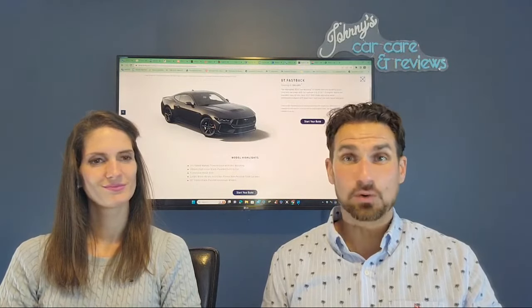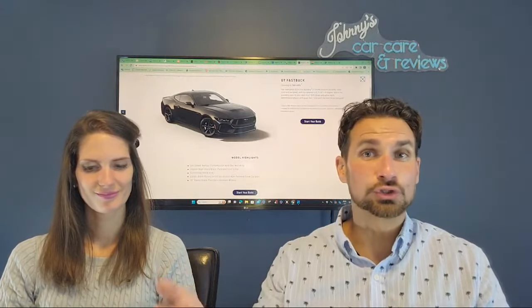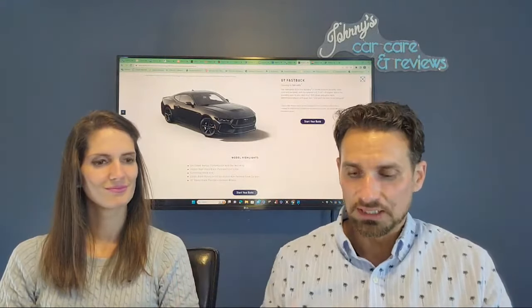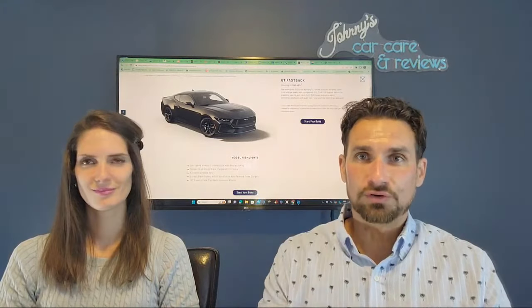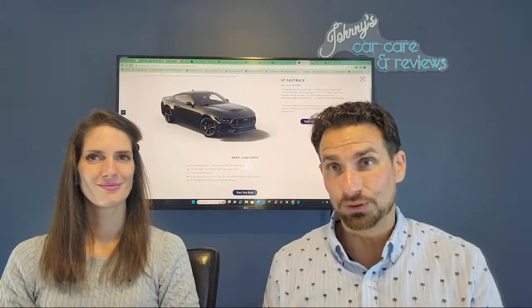So when you're doing these build-and-price exercises, whatever model you pick, you can kick it up to the GT. Now the GT — very interesting — the 5-liter V8 now has 480 horsepower according to Car and Driver. We're at 450 horsepower this year — 460 depending on what journal you follow — but from Ford, 450 horsepower. Now kicked up to 480 horsepower and 415 pound-feet of torque.